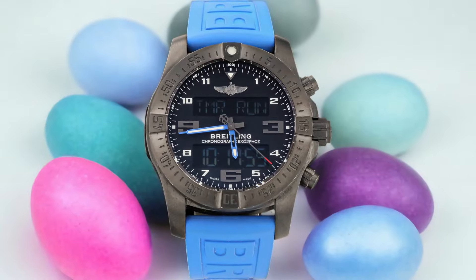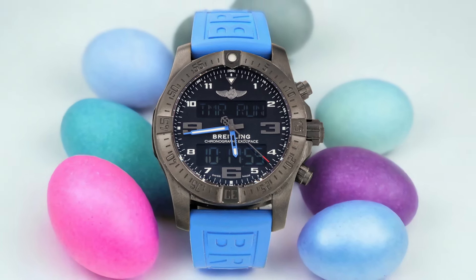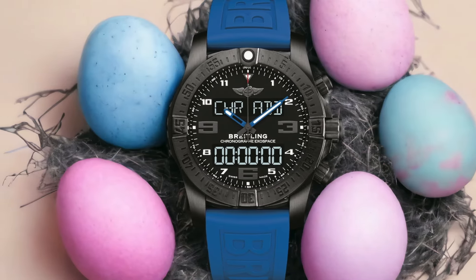But that's not all. The Exospace B55 also offers smart features that can be controlled through a dedicated smartphone app. You can receive notifications for calls, messages, and emails right on your wrist without having to reach for your phone. Plus, you can even use the watch to control certain functions of your smartphone, like the camera or music player.